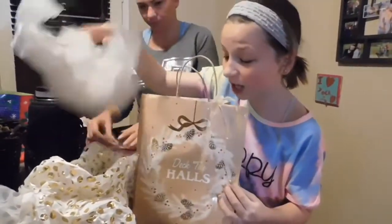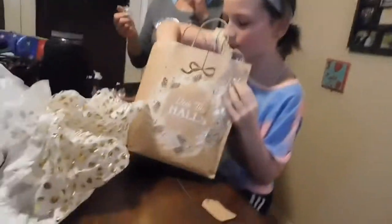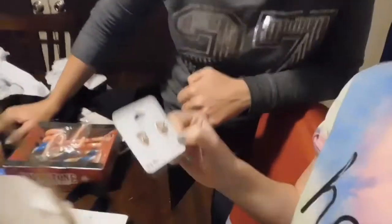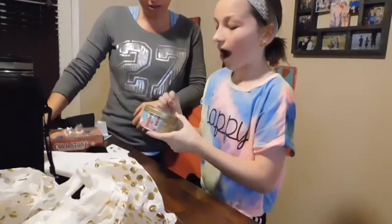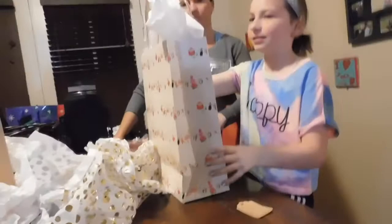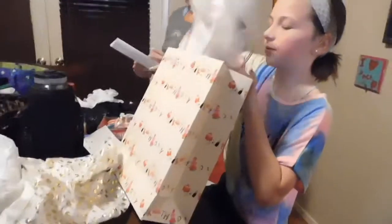Look at all this candy! Oh my goodness. First of all, I'm lighting this tonight. Those are so pretty! Thank you! You can read that because I'm reading them later — Emma's filming, I'm not allowed to be personal.